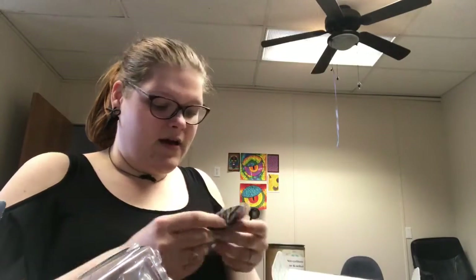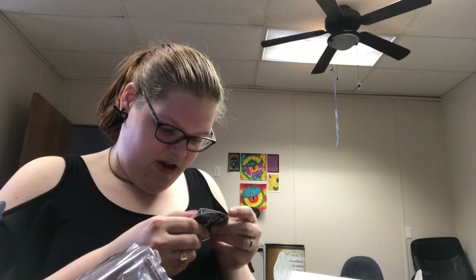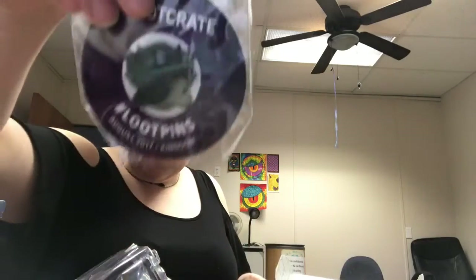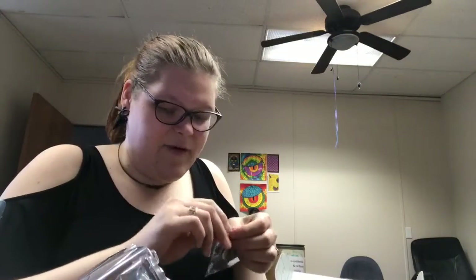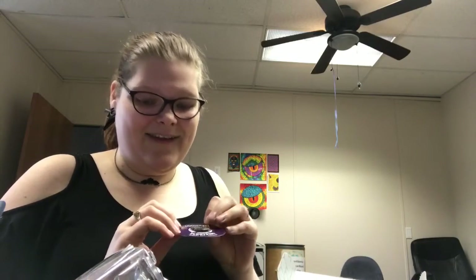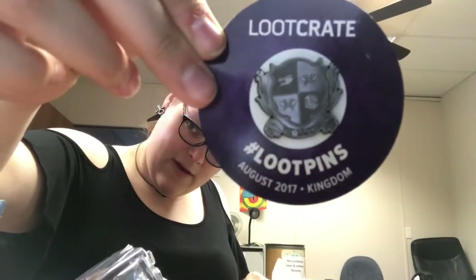Next we got our pin for this month, which is just Kingdom — it's August 2017 Kingdom. It's like a shield, like a loot crate sigil shield thing. If I take this out of the packaging you'll see it better. I'm also sorry for the lighting — this is my office and it's not the best lighting. There we go, that's cute.